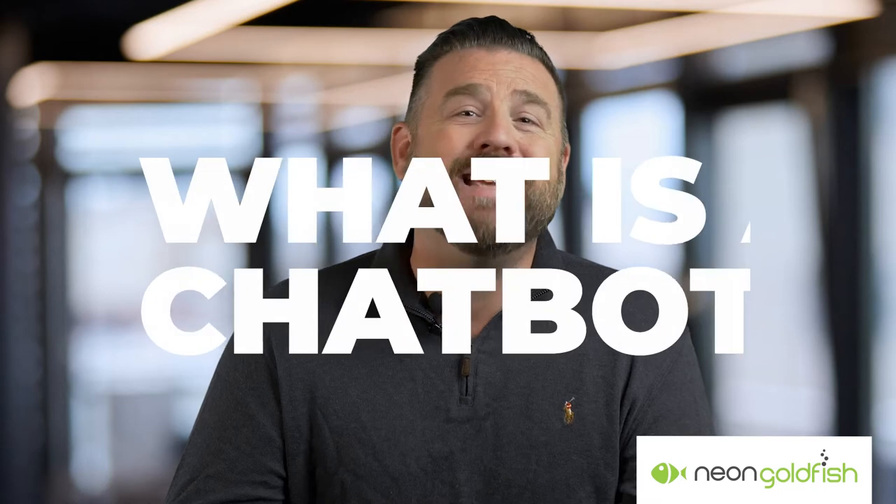Before we jump into all the reasons you should use a chatbot, let's first clarify exactly what is a chatbot. A chatbot is a programmed chat interface a website visitor can interact with. They are programmed to closely mimic human behavior and interact with a website visitor in a conversational manner.